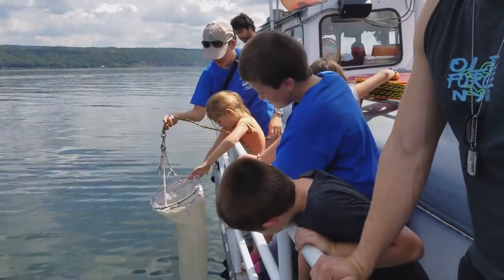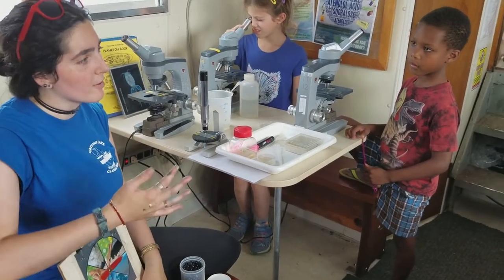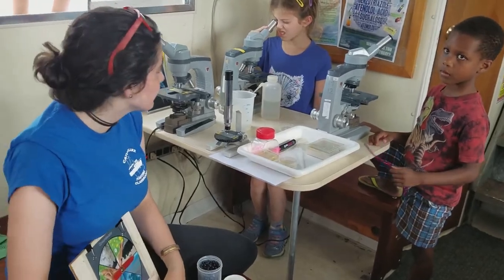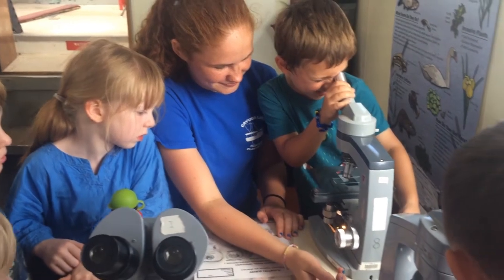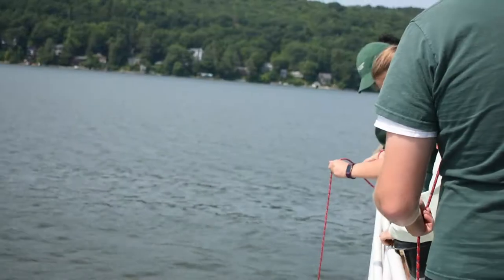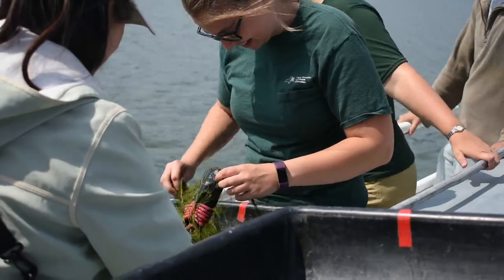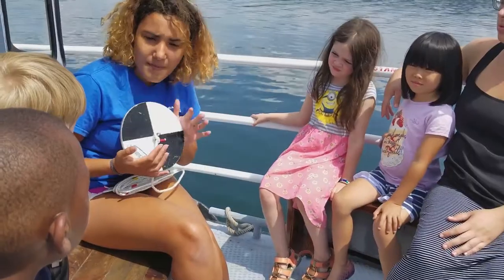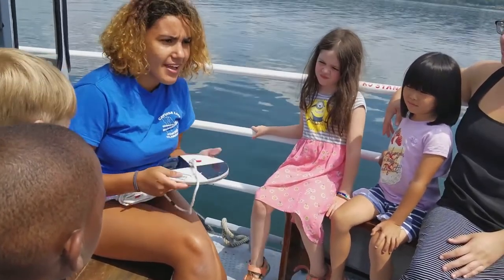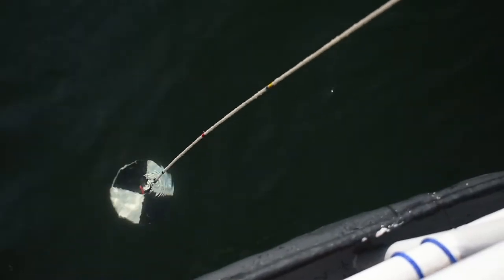The Cuba Lake Floating Classroom is a hands-on experiential education program. Our goal with the Floating Classroom is to create really high-quality educational experiences that students and adults really enjoy. We are trying to get students out of the classroom and give them opportunities for real-world learning experiences.